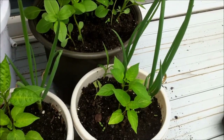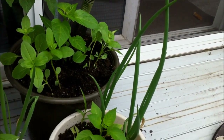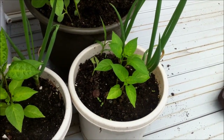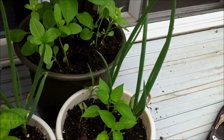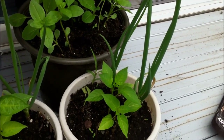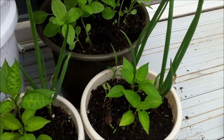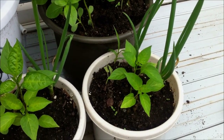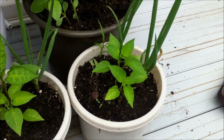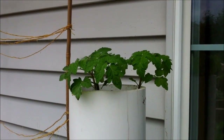Brassicas include all members of the cabbage family — for example, kale, broccoli, cauliflower, bok choy, and cabbage. In addition to that, alliums are very limited in the amount of space they take up, so you can double down your space by adding onions to some of the pots in your container or patio garden. They're also compatible with tomatoes, carrots, and celery, and here I have them planted with some peppers.